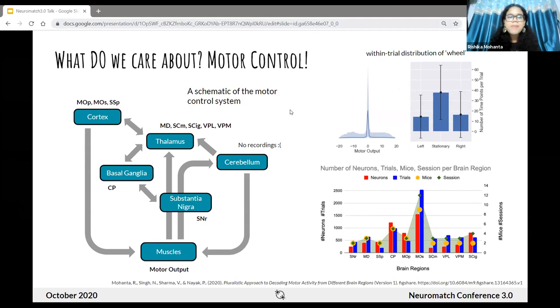Let's take a deeper look at the dataset itself. Many brain regions are involved in motor control, including but not limited to the cortex, thalamus, basal ganglia, substantia nigra, and the cerebellum. The Steinmetz dataset holds recordings from multiple brain regions. We limited ourselves to regions with at least 50 simultaneously recorded neurons, and through a survey of literature, we identified regions reported to be involved in motor control.